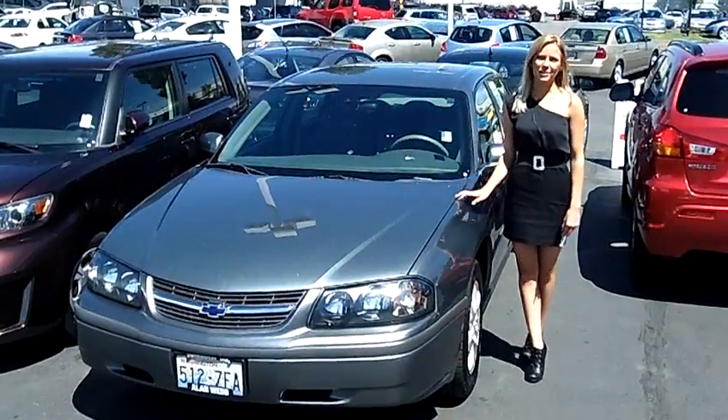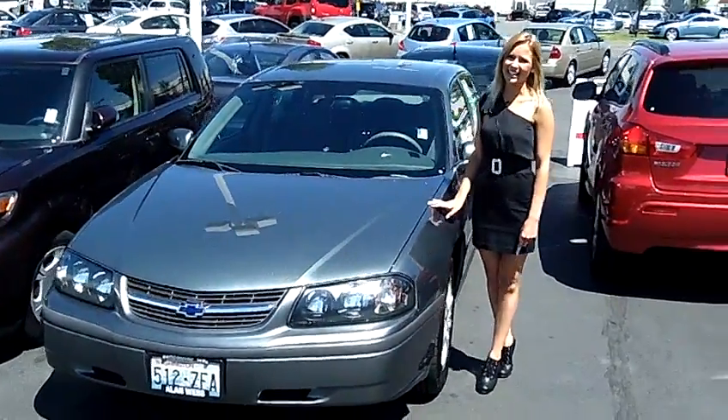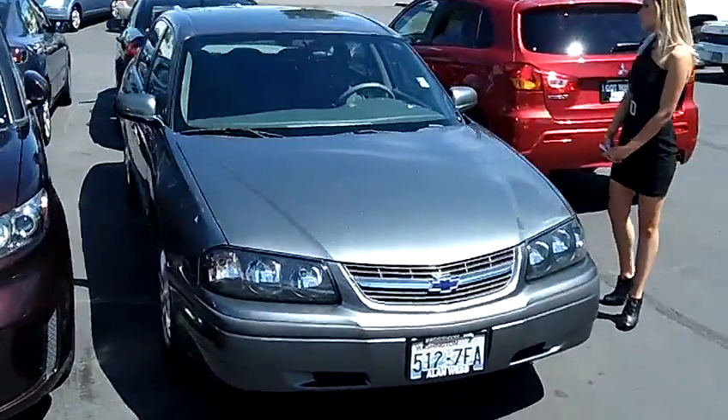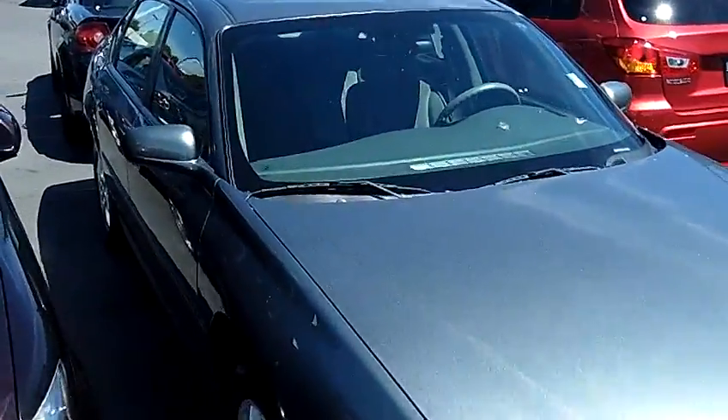Hi, this is Lacey. I'm here at Allen Webb Nissan in the Vancouver Auto Mall. Thanks for clicking on that link. This is your virtual tour of the 2004 Chevrolet Impala. The stock number for this vehicle is N2919A.